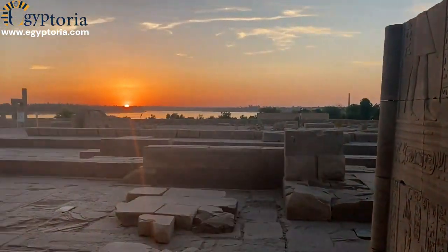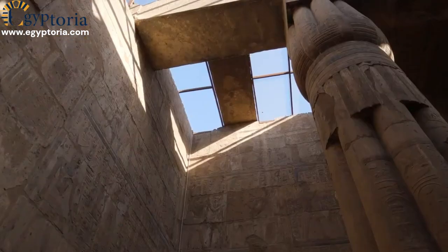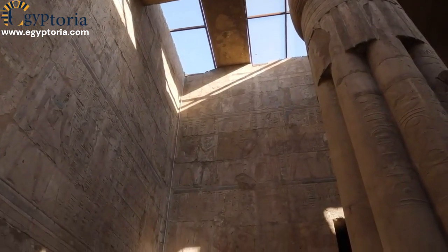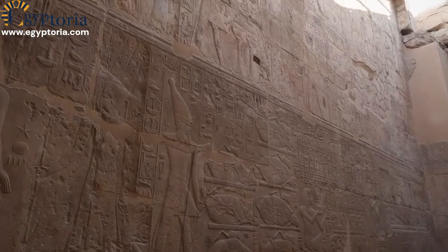The roof, supported by columns or walls, provided a covered space for sanctuaries and halls. Decorative work brought the temples to life with colorful paintings, reliefs, and sacred objects.